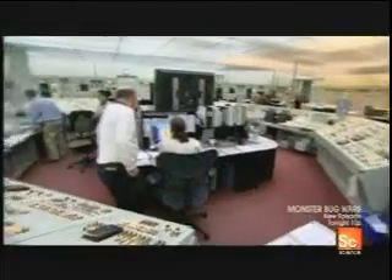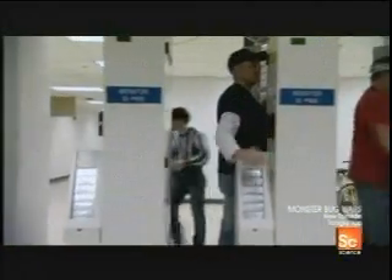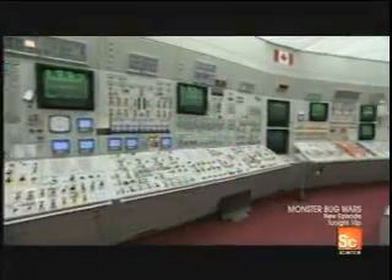And for the 4,000 people who work at Bruce Power, cleanliness is an obsession. When leaving a radiation area, each employee must pass through a full-body radiation monitoring gate. This sensor makes sure that employees haven't been exposed to radioactive particles.